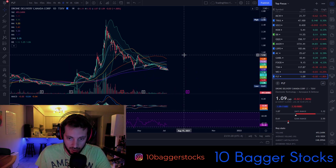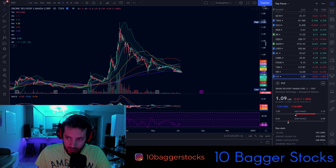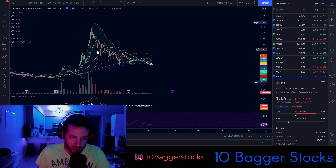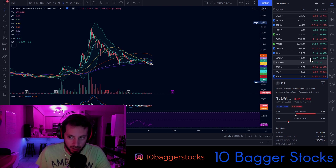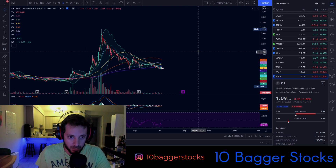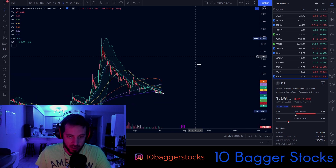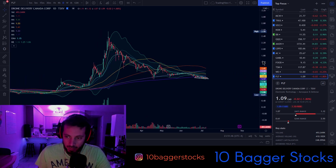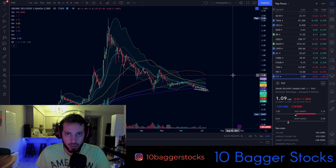Obviously it's not ideal if it drops below there, and it is possible it does — a fakeout and then goes up in a V-shape. But either way, this is just my opinion based on the charts, the news, and the fact that it's trending. I think this stock could go up soon and could make a move. I'm not recommending it — do your own due diligence, I could most definitely be wrong.